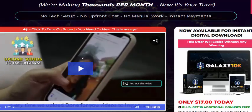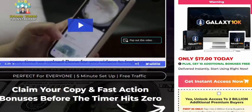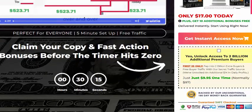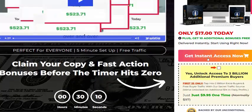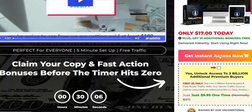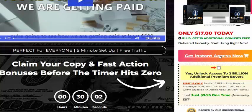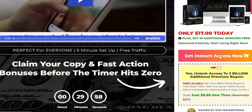This video covers Galaxy 10k information. You can be interested in this product — it comes with a 100% money-back guarantee. You can buy this product by clicking here for instant access. The one-time price is just $17.